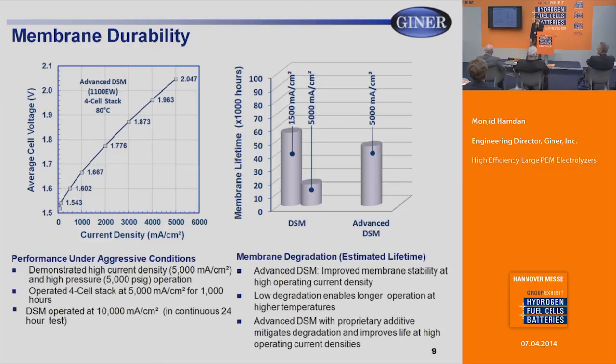What we've been able to do is add an additive to these membranes. Typical perfluorosulfonic acid membranes degrade via peroxide radicals that form when hydrogen and oxygen enter the membrane in small amounts, breaking down the fluorocarbon backbone. By consuming that radical before it damages the fluorocarbon, we can extend life. We've added this additive in the advanced DSM, operated it for 5,000 hours, and are still able to regain performance — projecting 50,000 hours. At nominal current density of 1,500 milliamps per centimeter square, the projected life increases significantly to 150,000 to 200,000 hours.